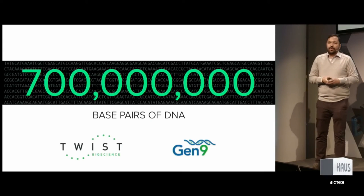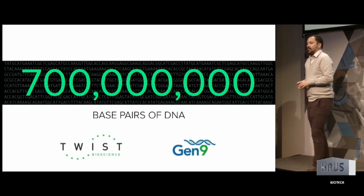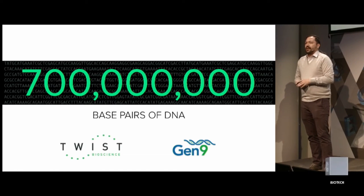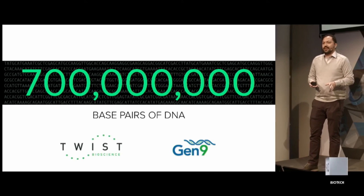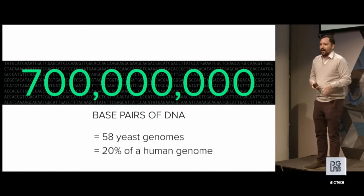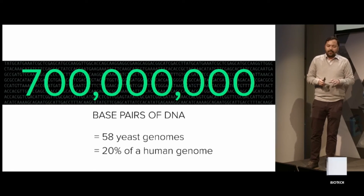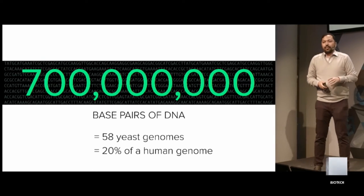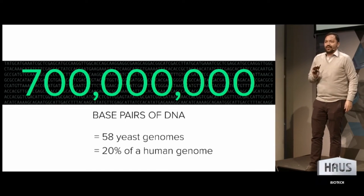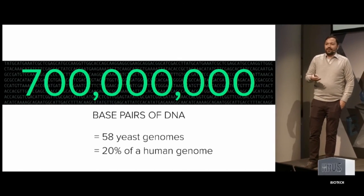In the design group at Ginkgo, what we do is come up with designs and then instantiate them by synthesizing DNA. We do this by partnering with companies that are really good at DNA synthesis. Through 2017, at Ginkgo, we're working with 700 million base pairs of synthetic DNA. To put that into perspective, that's enough to write 58 yeast genomes entirely from scratch. If you wanted to write a human genome, that would get you about 20% of the way there. Because of those cost curves, I think it's going to be a laughably small amount years from now — analogous to computers where my first computer had a one megabyte hard drive. These things changed quickly.